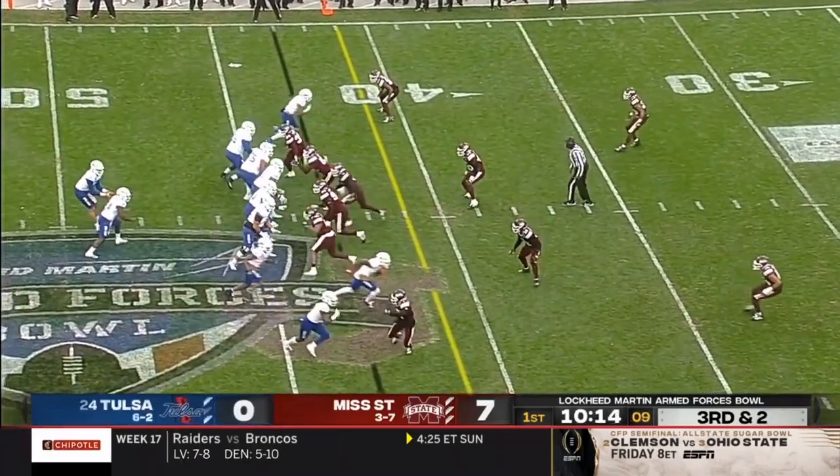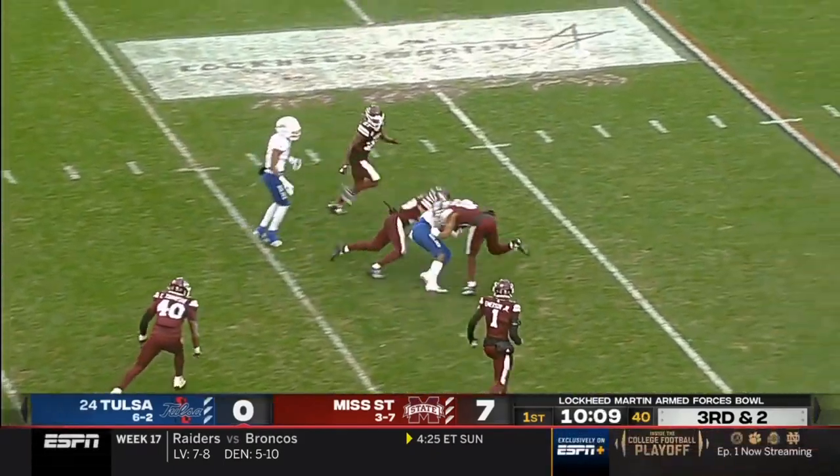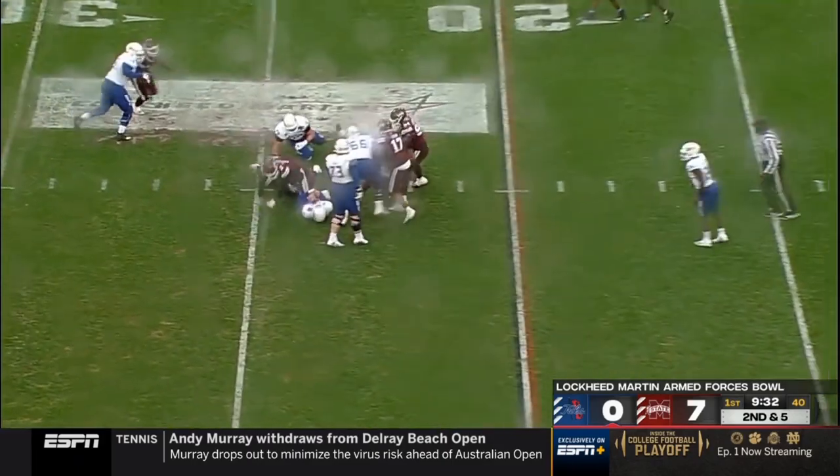Right tackle, second team all-AAC — let's keep an eye on that on the right side of this offensive line for Tulsa. Nice move by Crawford. So this offense has scored one touchdown and one field goal through eight games in the first quarter this year.